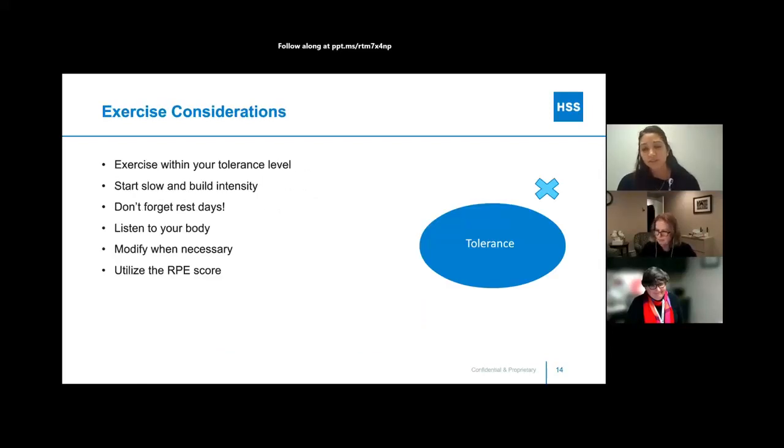Some things to consider with exercise: we want to make sure you're exercising within your tolerance level. In the diagram, the X is outside of the tolerance level. If you're exercising outside your tolerance level, you may have an increase in symptoms, increased pain, or increased fatigue. We want to exercise within your tolerance level. Then gradually, as you continue exercising, you might be able to grow that tolerance circle so that what used to be a challenge is now within your tolerance. It's important to start slow and build intensity.